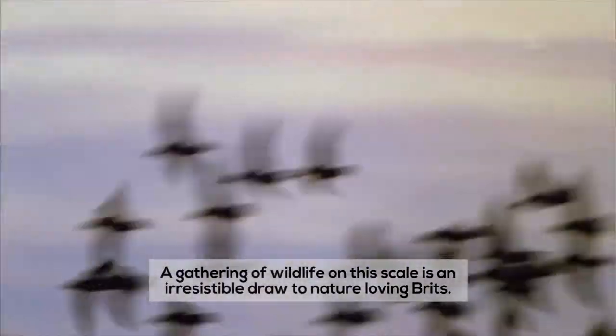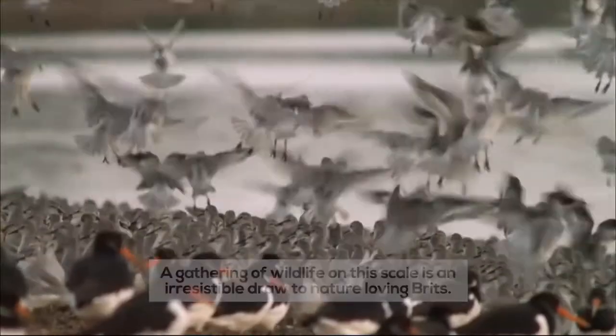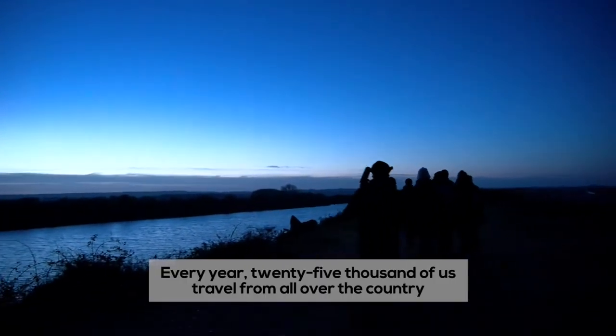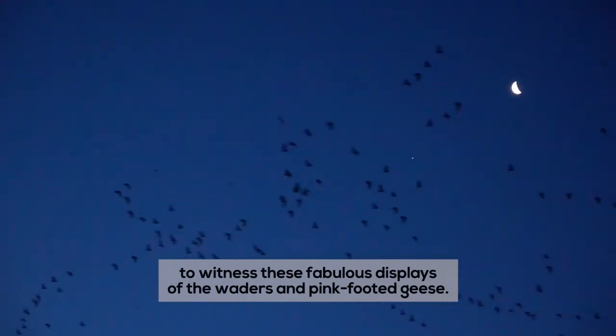A gathering of wildlife on this scale is an irresistible draw to nature-loving birders. Every year, 25,000 of us travel from all over the country to witness these fabulous displays of the waders and pink-footed geese.